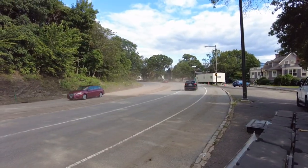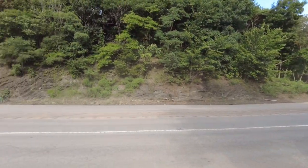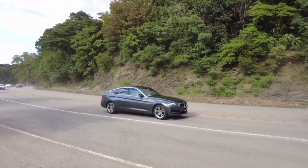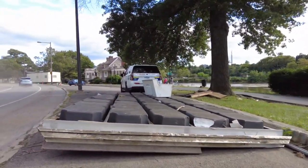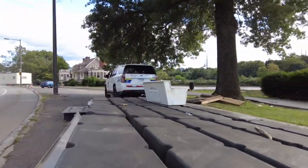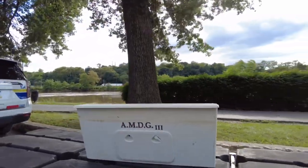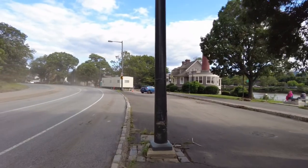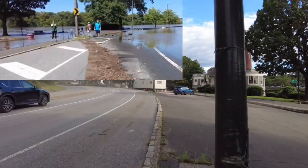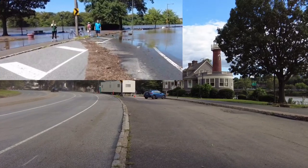So where these cars are turning, this was completely submerged. Here's a boat dock — back of a boat. Yesterday you could walk to about here, and the current right here was pretty strong.